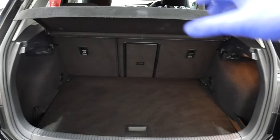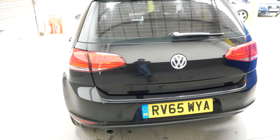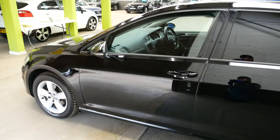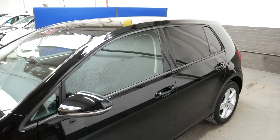You can also fold the seats down if you need some extra room. Being the 1.6 diesel, it is a very cheap car to run, with free road tax and about 74.3 miles to the gallon as the combined figure. So really good on the consumption.